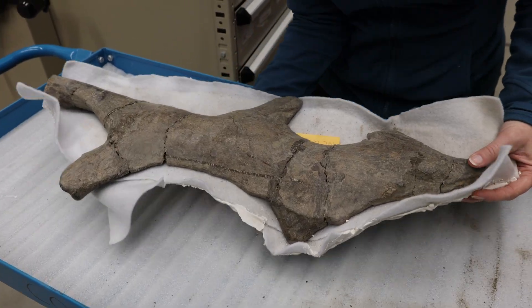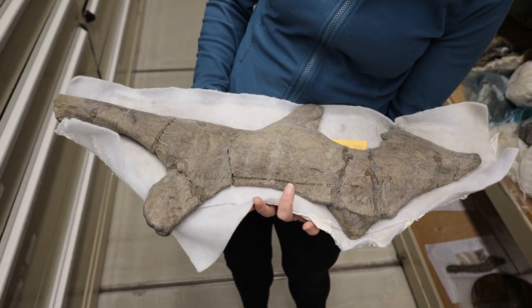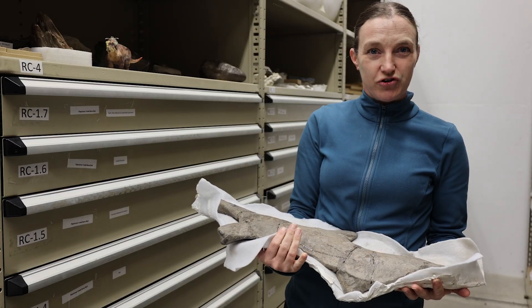This is the back of a Pachyrhinosaurus frill and you can see it has two little horns in the midline and then it has two horns that stick out the side. These are all features that will make Pachyrhinosaurus a great competitor for AAA.